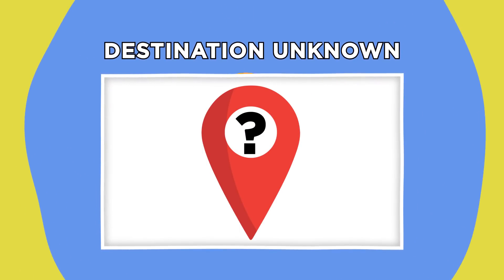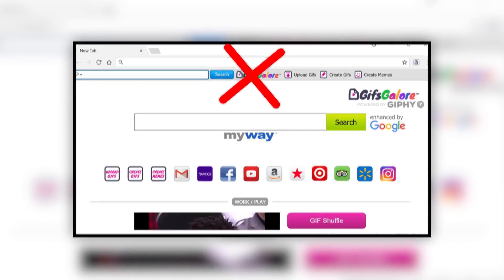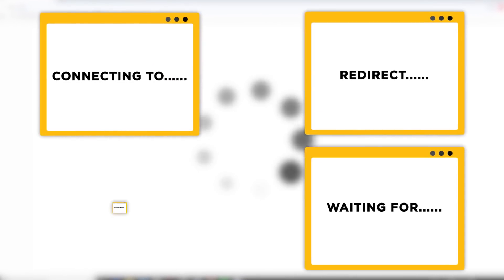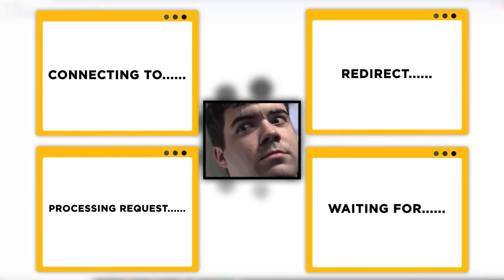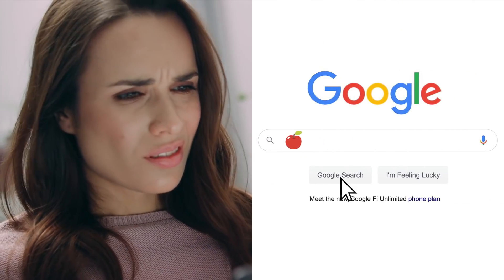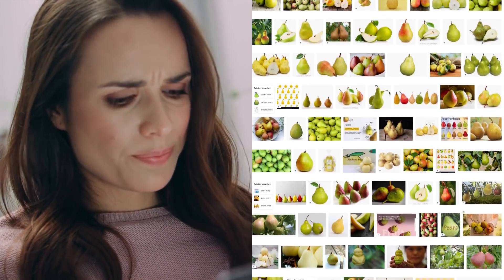Destination unknown. Even if you don't have strange toolbars or mysterious home screens going on, if you notice your internet searches being redirected somewhere unrelated, you've got trouble on your hands. If your browser is getting stuck on the messages connecting to, redirect, waiting for, or processing a request, and maybe being forced to visit unwanted sites, often it's pretty obvious that something's wrong.